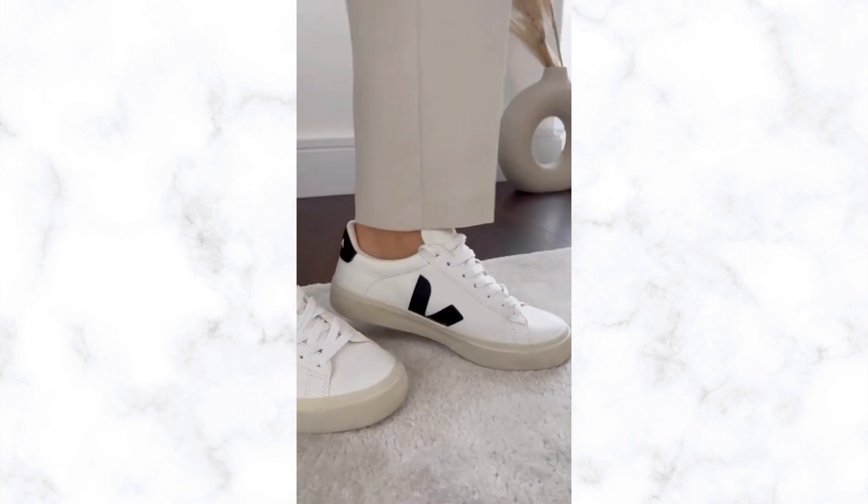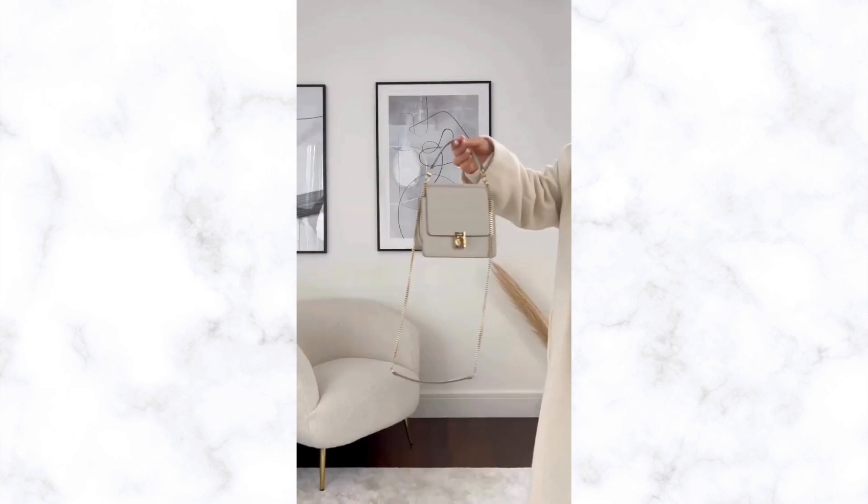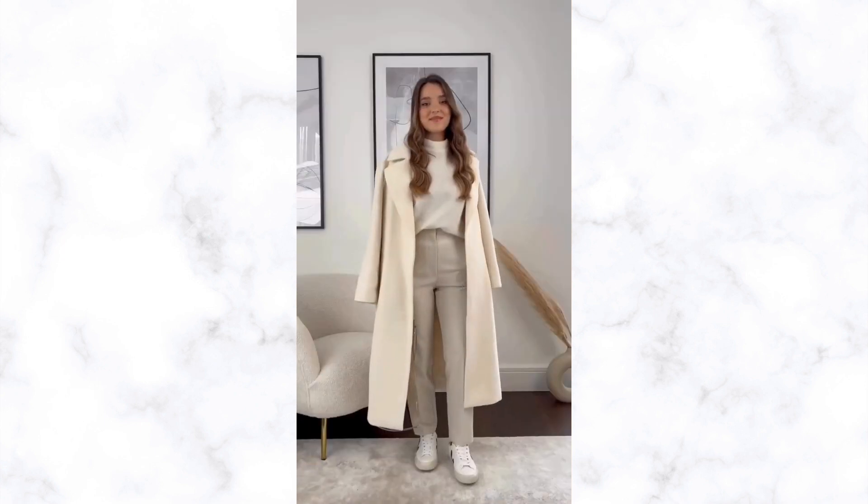An elegant model of outerwear ennobles a lady's image, allowing her to always look stylish. A wool coat has many positive qualities, but it also has some minor disadvantages.